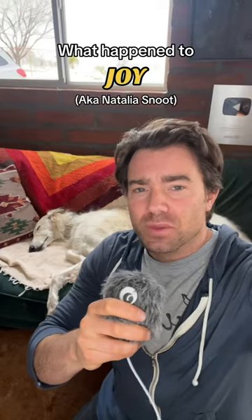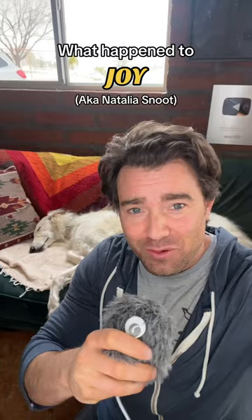It's been over a month since we lost one of our beloved members of Amanda's Manor, and I feel like I can finally talk about it without crying. We are, of course, talking about Joy, a.k.a. Natalia Snoot.